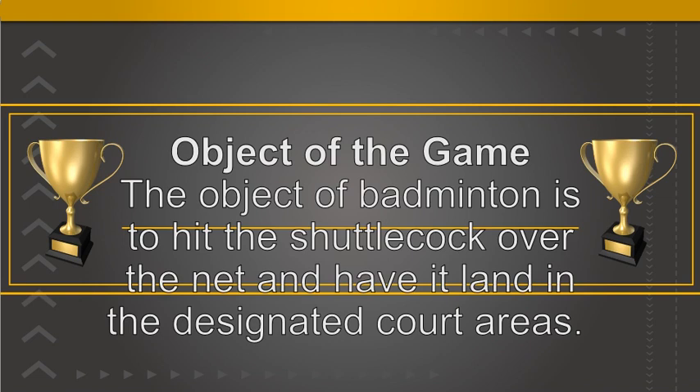You are required to win 21 points to win a set, with most matches being best of 3 sets. Points can be won on either serve.